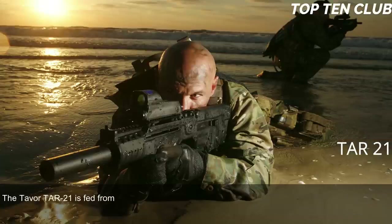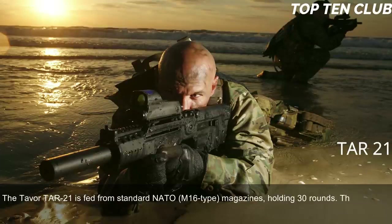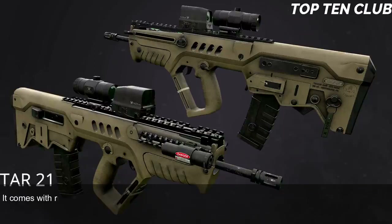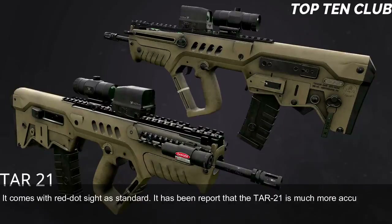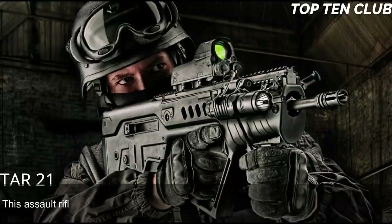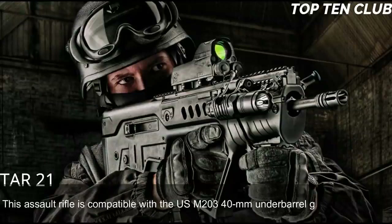The Tavor TAR-21 is fed from standard NATO M16-type 30-round magazines. It has a Picatinny-type rail compatible with various scopes or night vision systems and comes with a red dot sight as standard. Reports indicate the TAR-21 is much more accurate and reliable than the M4 carbine, though it loses some accuracy versus the M16 due to its shorter barrel. This assault rifle is also compatible with the USM 203 40mm under-barrel grenade launcher.